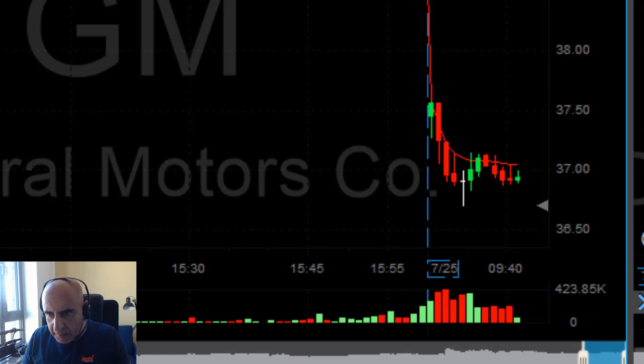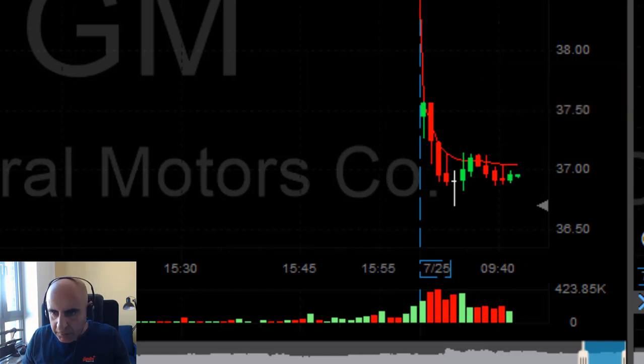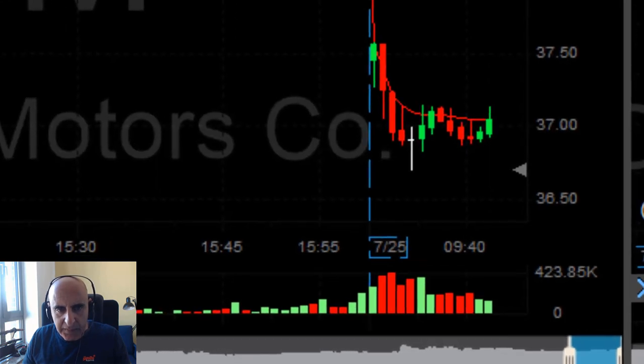Stop should be around 37.20, but I'm not sure I'm going to let it move that much if it's going to go higher. It's holding here for too long — I don't like that. I'm getting ready to close this trade. Closing now. Small loser in GM. I don't trust it to come down.